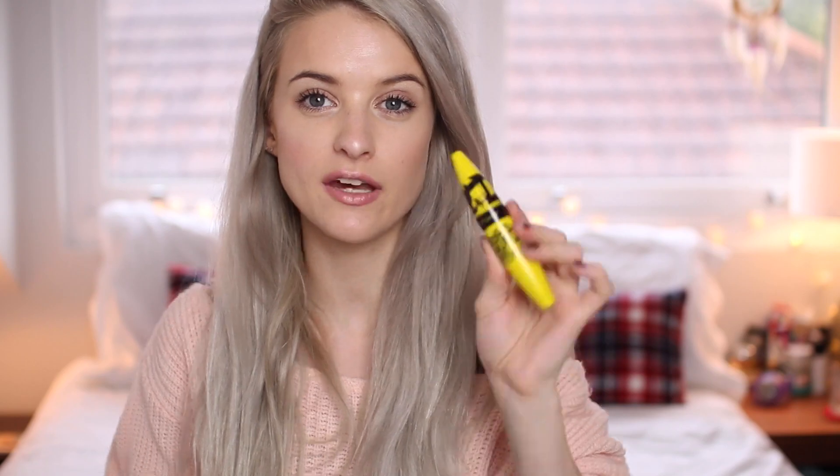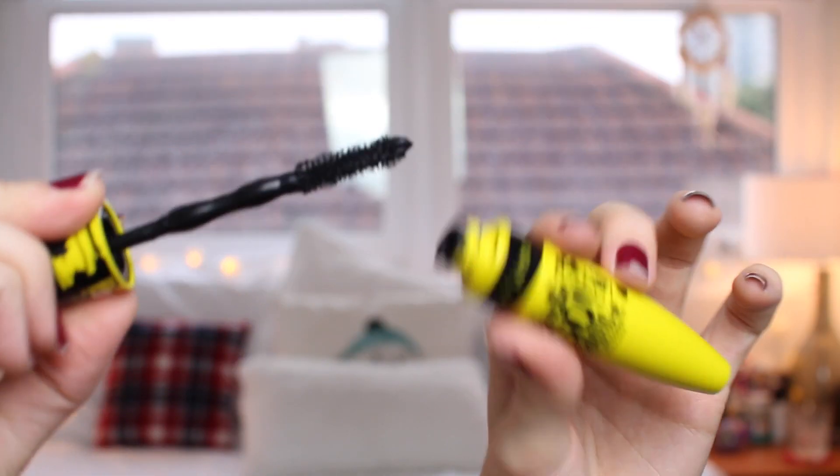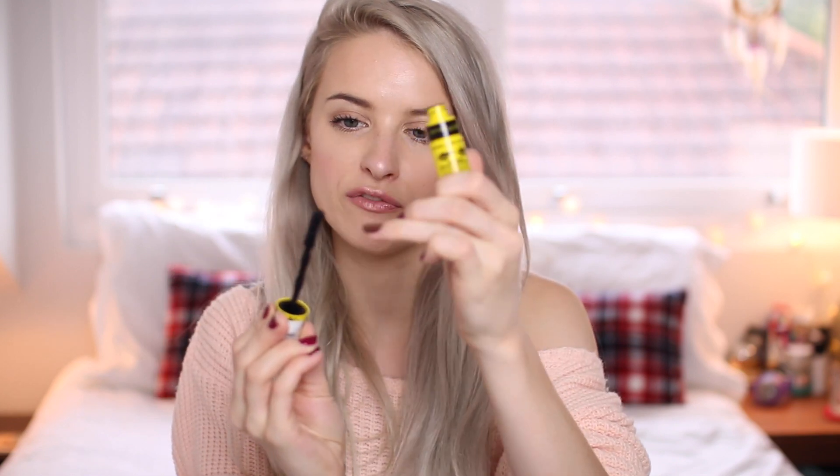Got some new bits from Maybelline: the Colossal Go Chaotic Volume Mascara. This is perfect for people who really prefer their mascara to be more spidery, larger, more volumised and just very chaotic and all over the place. If you like your eyelashes really straight and perfect, then this isn't for you. You put on your mascara as normal and then use the section at the top that's all very un-uniform to brush through your lashes — it will help to really mess them up. You get that very spidery, chaotic lash.